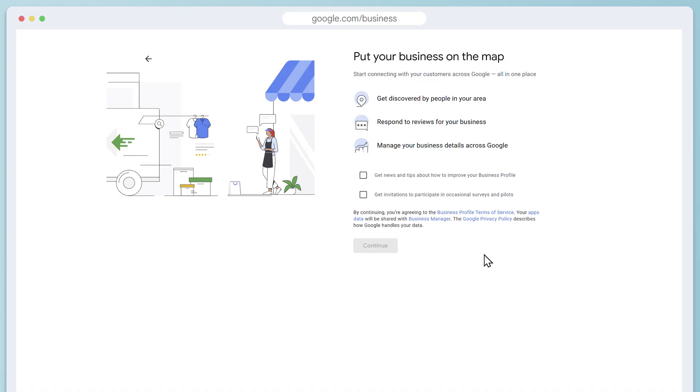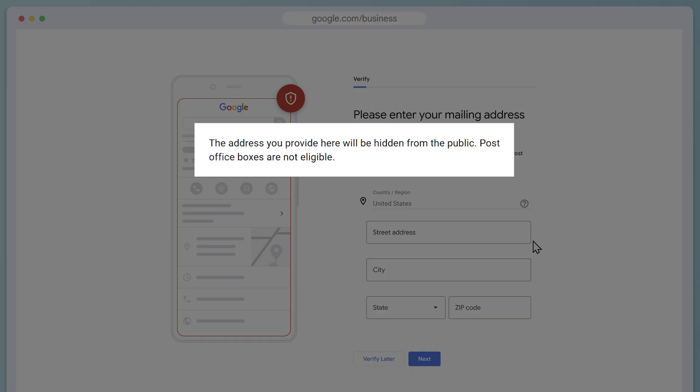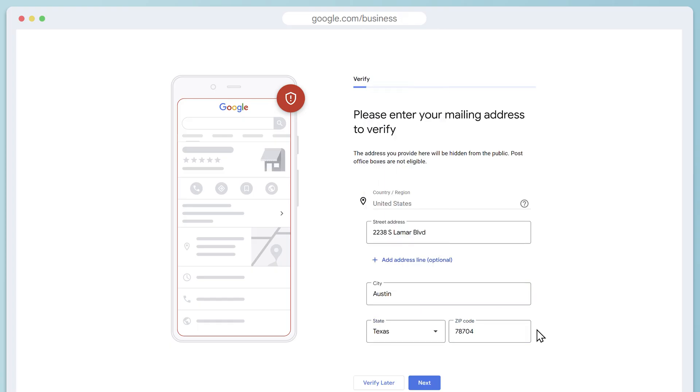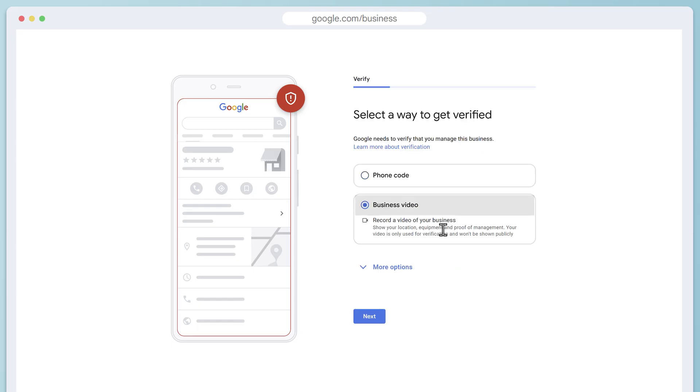After this, Google will ask for your address. They do this to cut down on spam businesses, and entering your address here does not make it public. Once you've filled out your address, Google will offer a few different methods for verifying your identity. You might see a phone number option, a video option, or even a postcard option that they'll send to your address. You can verify now or later, but you must do it before your profile is live.